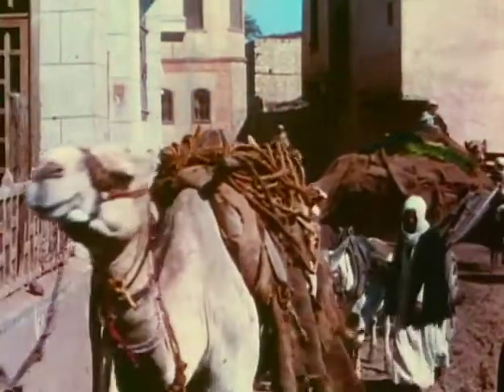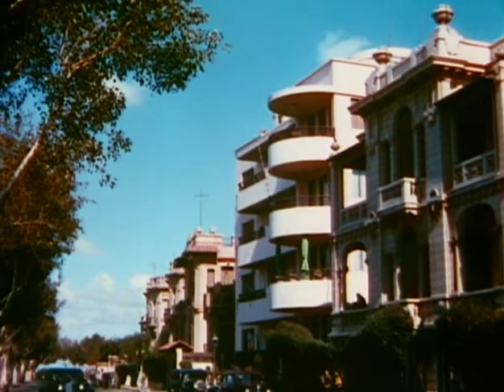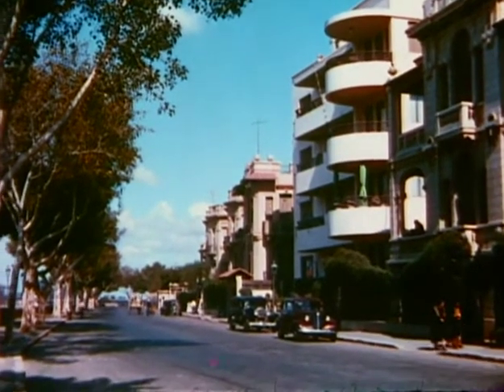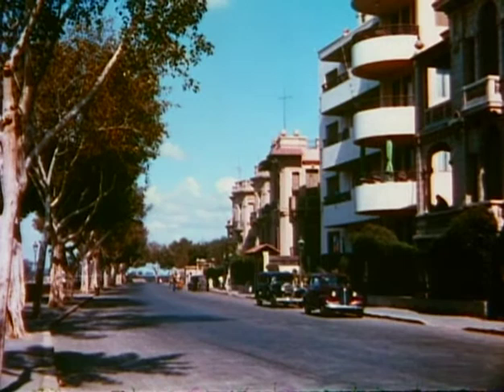Contrasting with the older sections of Cairo are the modern quarters built after the fashion of French cities. Here we find all the housing innovations of the 20th century and the comforts of home life comparable with the best in the cosmopolitan cities of the Occident.